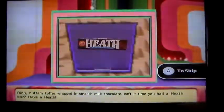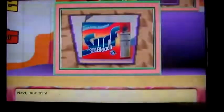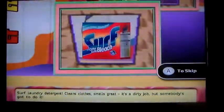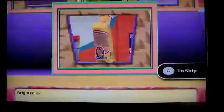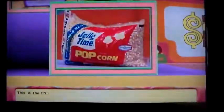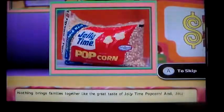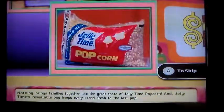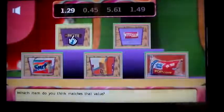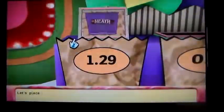The items are: a Heath bar — rich buttery toffee wrapped in smooth milk chocolate; Dentyne gum — helps keep teeth white and breath feeling fresh; Surf laundry detergent — clean clothes, smells great; Sunbeam bread — soft and delicious; and Jolly Time popcorn — the bag keeps every kernel fresh. Which item matches that value? For $1.29, I'm going to say the Heath bar.